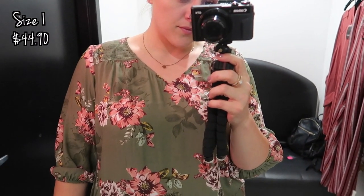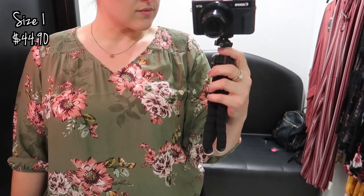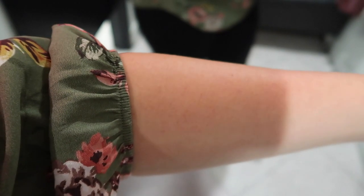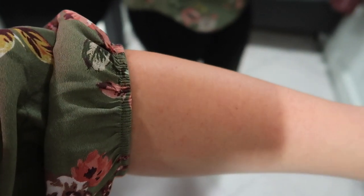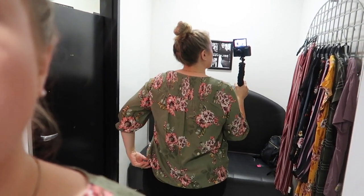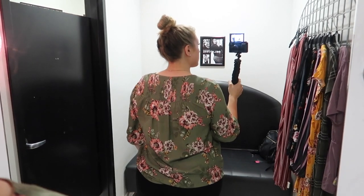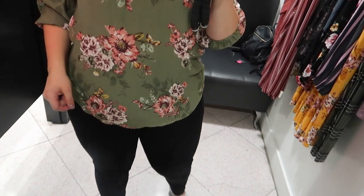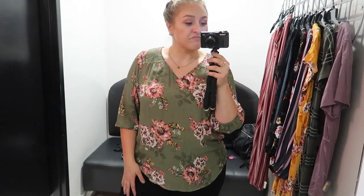The first top I decided to try on was this really pretty green floral top. I actually really liked it — it's kind of simple and plain, but I'm always looking for workwear-type tops. The sleeves have elastic that irritated me at first, but I ended up liking it because wherever you put the sleeve, that's where it stayed. The material is not stretchy at all, so make sure you get the correct size if you're interested.